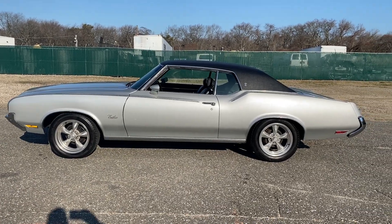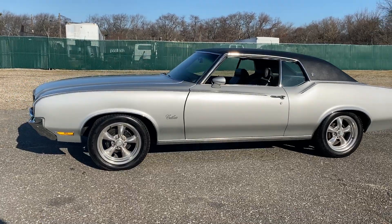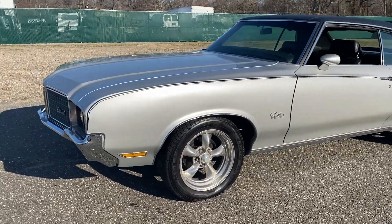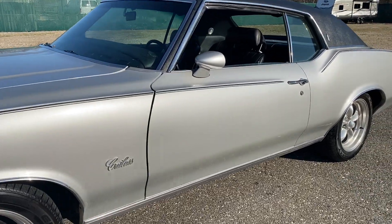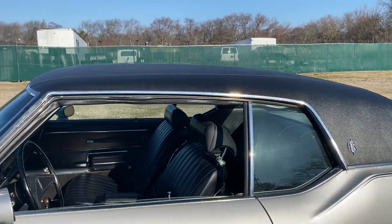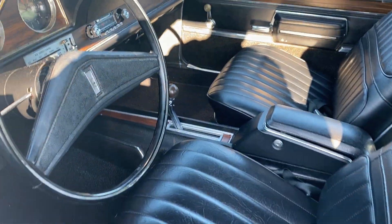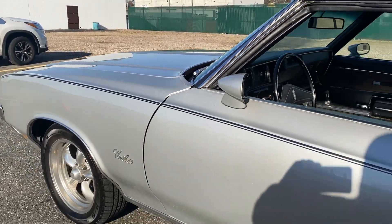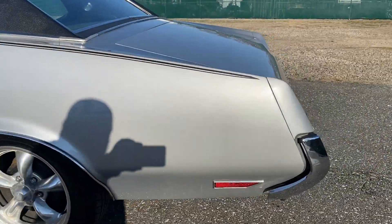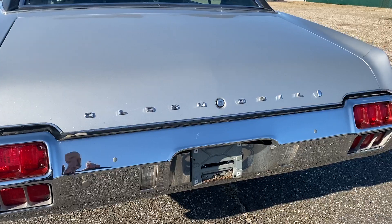Wow, check this beauty out — just came in: the 1972 Oldsmobile Cutlass Supreme two-door hardtop. Beautiful condition throughout. The body gaps are beautiful, original silver paint, black vinyl top, bucket seats, center console, 350 Rocket motor, power steering, power brakes, front disc.